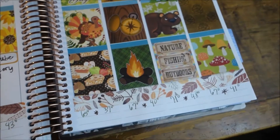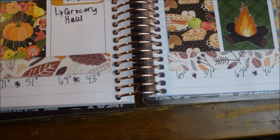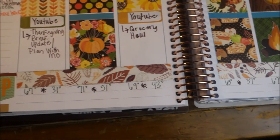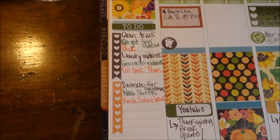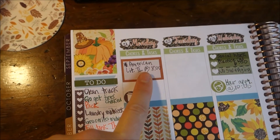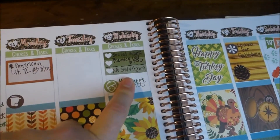I did put some leaf washi print along the bottom that I got from a Planner Attic box, with the temperature for Mississippi for this week. It's really chilly this weekend — like in the 30s for the low and 50s for the high — and that's pretty chilly for us. I've got my to-do list going down the side, which I'll go over in a second. I have my online class tomorrow night at 8 o'clock, unless she canceled it.